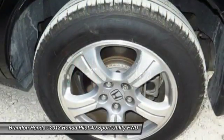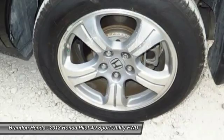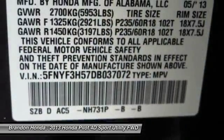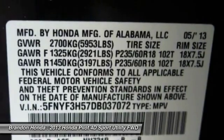Stability control, power passenger seat, power lift gate, tow hitch, and moon roof. This vehicle offers reliability and good looks at a great price. So come in and take a test drive today.